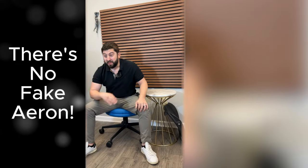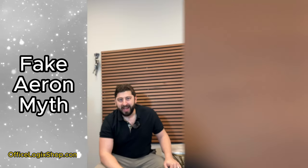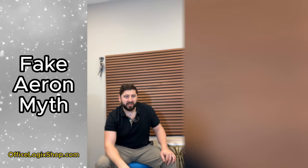Contrary to popular belief, there is no such thing as a fake Aeron. I want to let you know how, if there was one, you could find one.